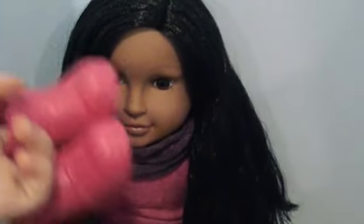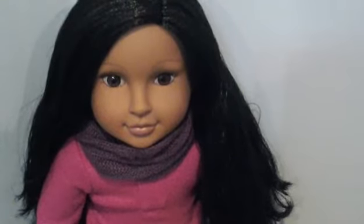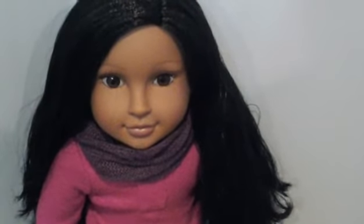Her name that she comes with is Brooklyn, but I don't know if I'm going to be keeping it. Can you please comment down below some name suggestions? I'm kind of debating between Rihanna and Brianna, I'm not so sure. Just comment down below names that you think she should be named.